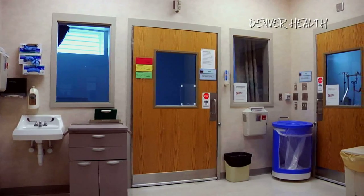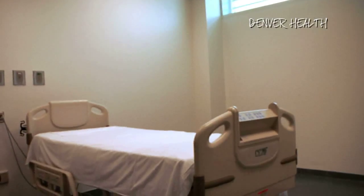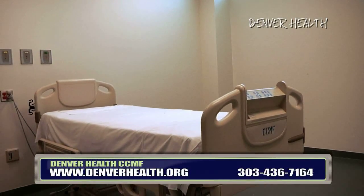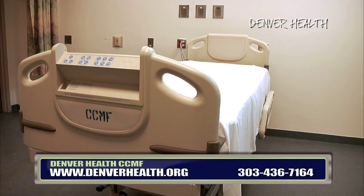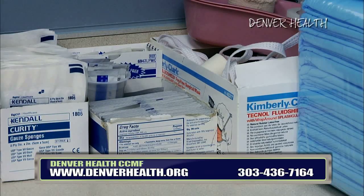For those in need of inpatient care, the facility has 20 beds. Three of these are equipped for serious communicable conditions, such as tuberculosis. For those in need of routine medical care or follow-up visits,